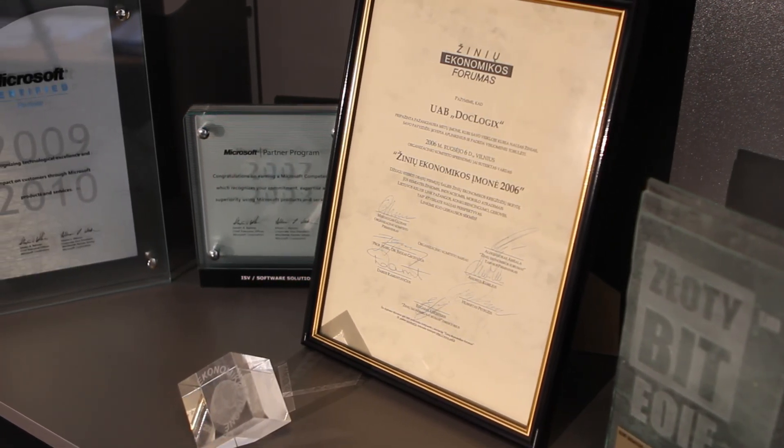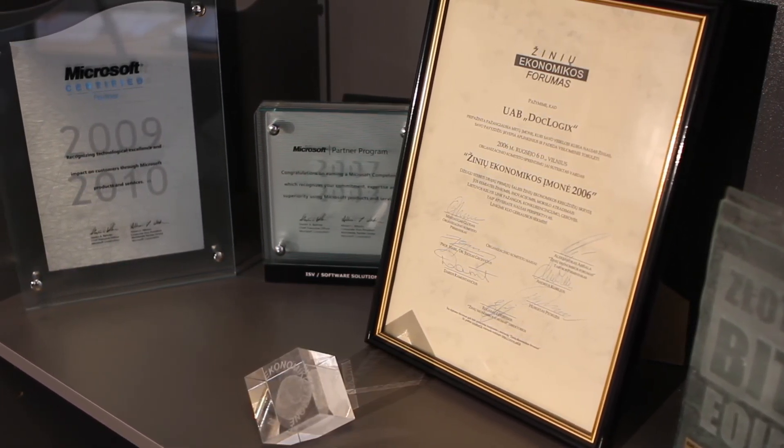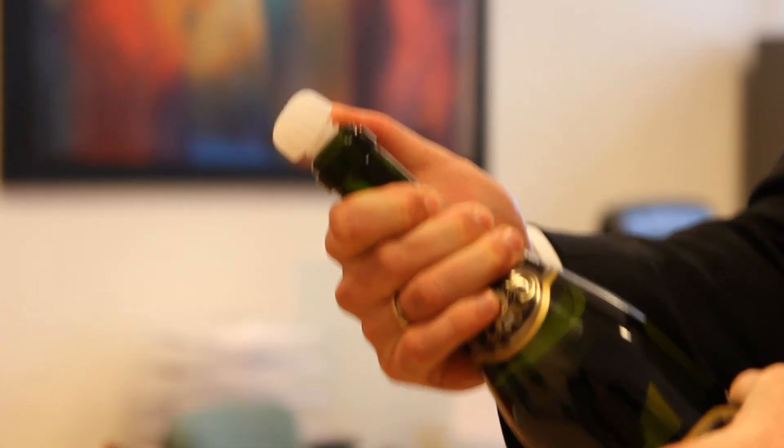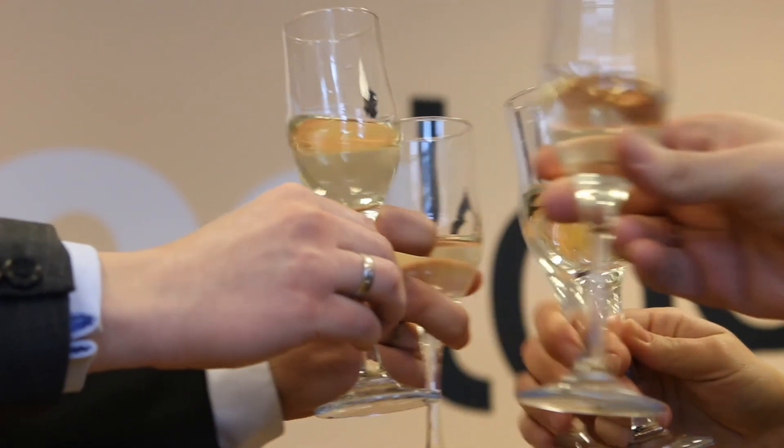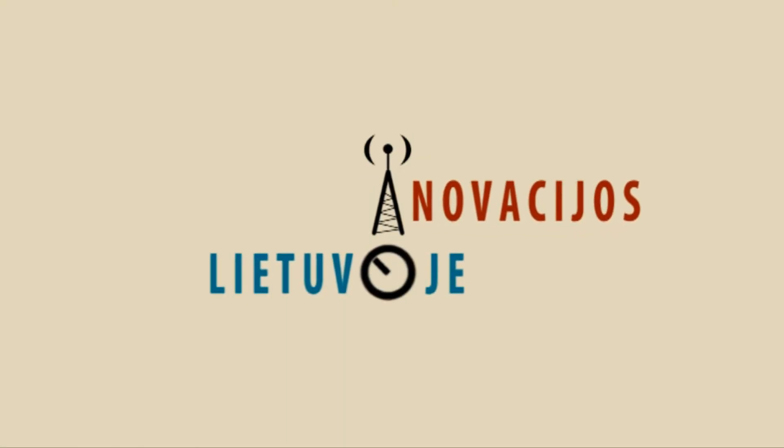DocLogic gavo prizą IT Awards – tai pakankamai didelis renginys Londone, kurį organizuoja nepriklausoma organizacija IT Europe, kuri užsiima platinimu ir informacijos skleidimu apie geriausius inovatyvius sprendimus Europoje. Mes buvome pasirinkti kaip geriausias sprendimas informacijos valdymui. Iš tikrųjų, būti pastoviai inovatyviam, būti priekyje – tu turi pastoviai vystytis, pastoviai dairytis, pastoviai galvoti, kaip gali padaryti kažką geriau už kitus. Būtent taip mes dirbame DocLogic – tai nėra tik produktas savaime, tai yra pastovus besivystimas ir pastovus naujų dalykų ieškojimas.